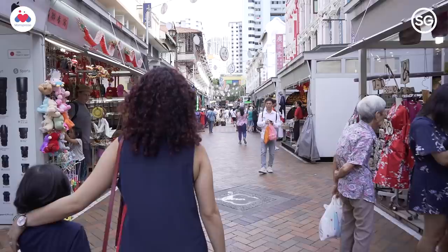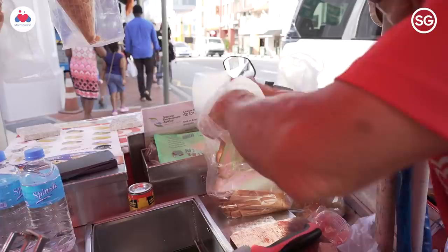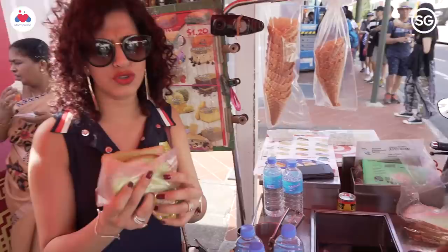Singapore serves quite an interesting kind of ice cream. It's a slab of ice cream that comes between bread — actually just one slice, making it like a nice ice cream sandwich.